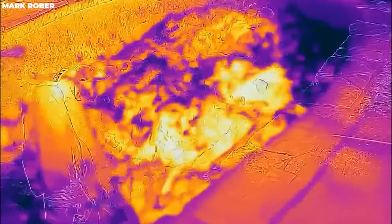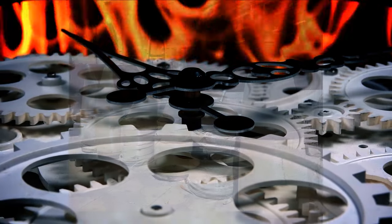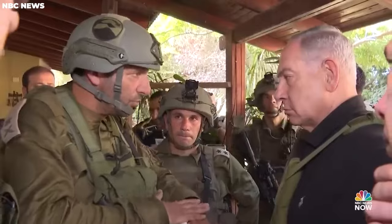Will the SpongeBomb provide a decisive advantage to the Israeli forces, or will unforeseen complications arise in unveiling Israel's top-secret weapon and technology? Only time will reveal the true impact of this enigmatic weapon, as the battle for supremacy continues to unfold in the shadows beneath the surface.